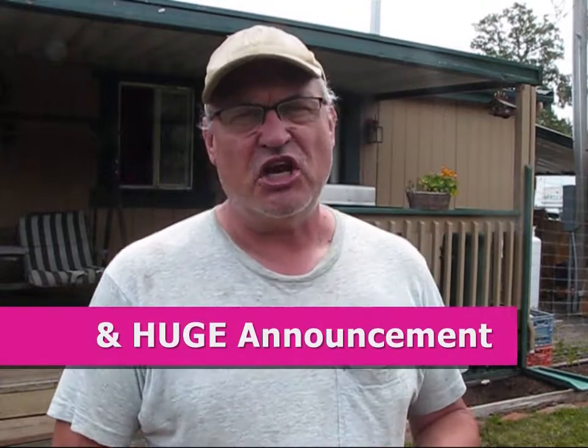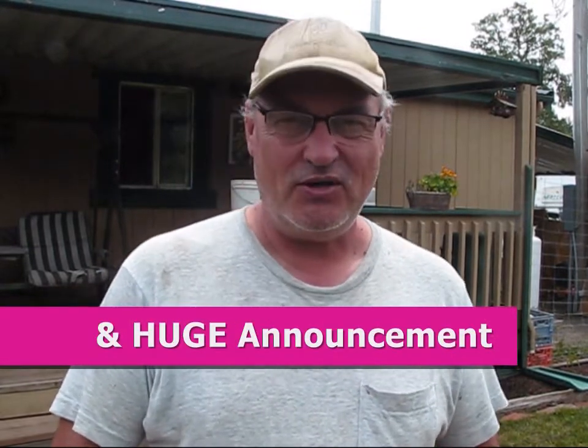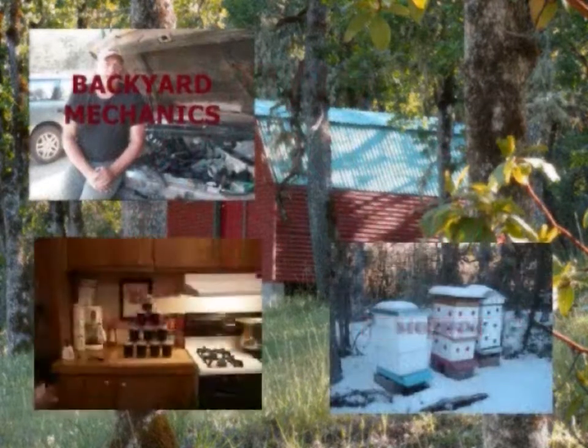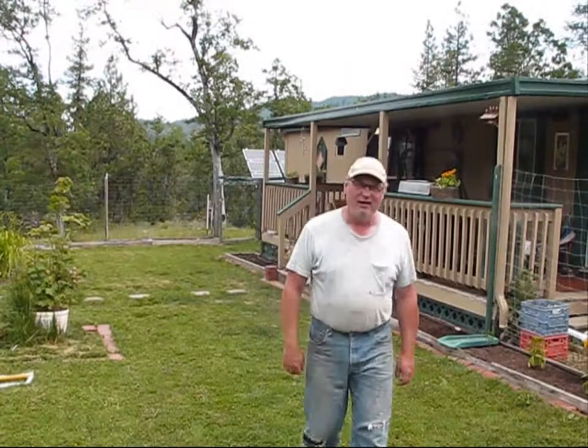We're going to check out things just in general around the homestead today, so stay tuned. Welcome back to Pine Meadows Hobby Farm. I'm your host, Jerry Hanson. Today I'm just going to check out a couple of things around the homestead. We've got a lot of things done over the past couple of months, and the garden is growing. Speaking of the garden, let me show you guys what the garden looks like today.